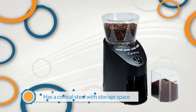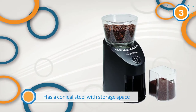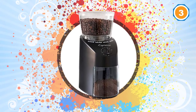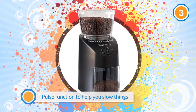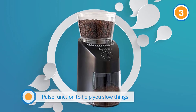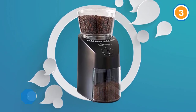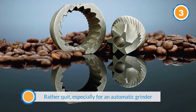Priced at a pretty comfortable mid-range spot, it has a conical steel grinder with storage space on the top for unground beans and on the bottom for fresh grounds. If you're concerned about heat transfer, there is a pulse function to help you slow things down. Another plus is that it is rather quiet, especially for an automatic grinder. This grinder runs off of 100 watts and provides 16 different grind settings.